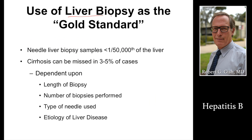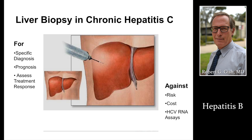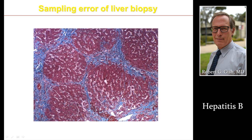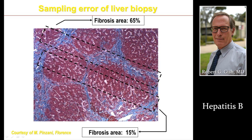Liver biopsy — the gold standard, including for hepatitis B. But most patients, we decide on treatment based on DNA, ALT, and other lab tests. So maybe one out of 10 hepatitis B patients actually needs a liver biopsy. If we do a liver biopsy, we do it with a small needle under ultrasound to make sure we don't hit the gallbladder, lung, kidney, or colon. And we do two passes to make sure we have adequate tissue for staging and grading the level of disease.